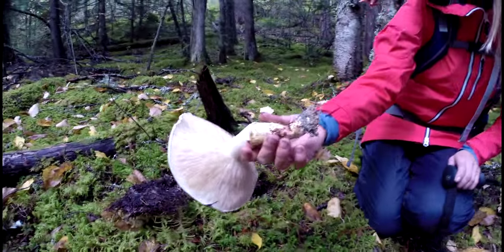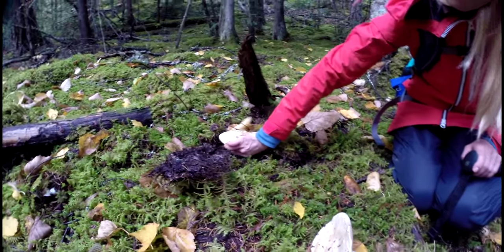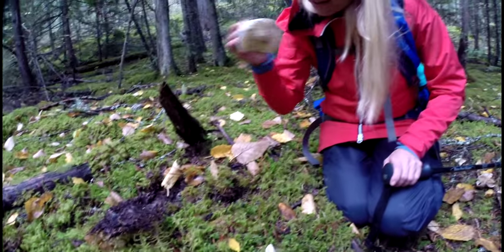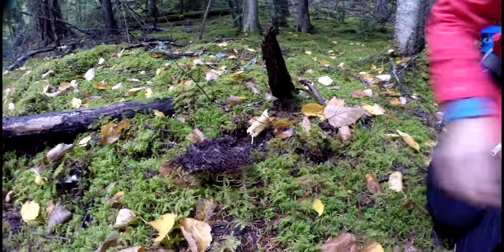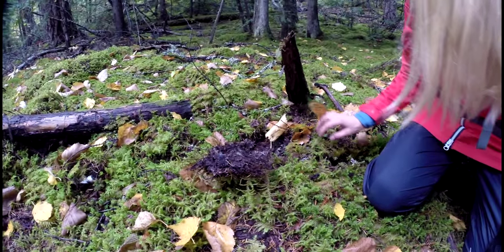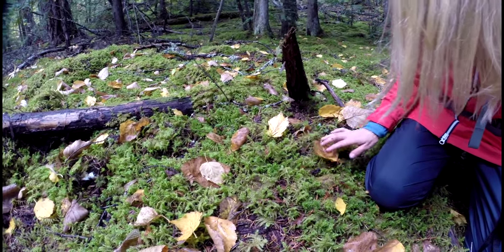When you find one, you find more. And we always put the moss back — cover up your tracks and keep the area untouched for next time.